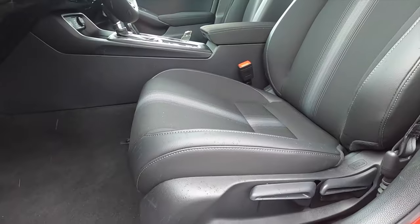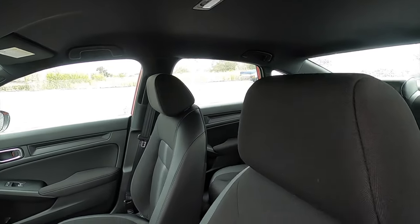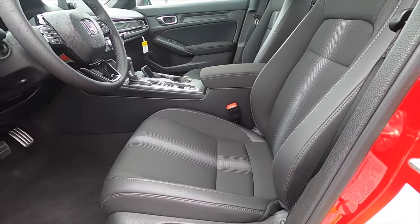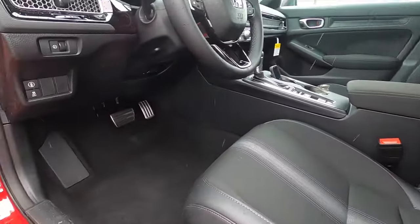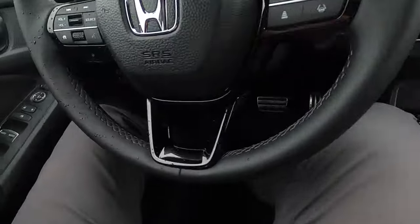There's 6-way manual adjustment for the driver and 4-way manual adjustment for the passenger, with heated front seats. Leather starts on the EX-L, power seat adjustment for the driver goes into the Sport Touring, and you'll get the Sport pedals.